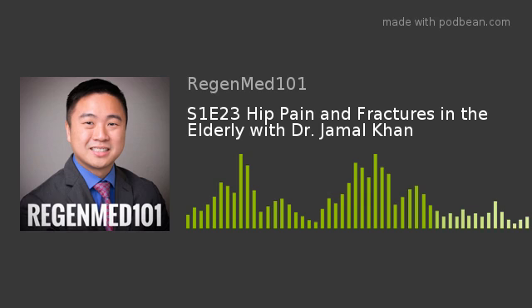Hip fractures. This is caused by a traumatic break in the upper quadrant of the femur bone, also known as the thigh bone. Unfortunately, as our population ages, so too does the number of hip fractures.